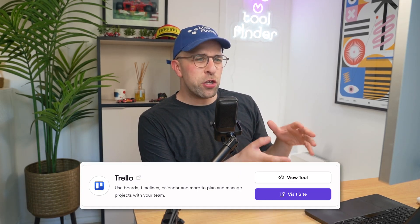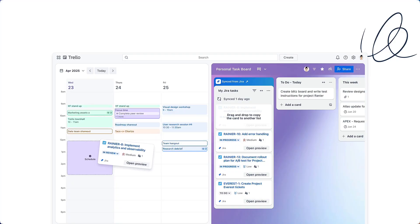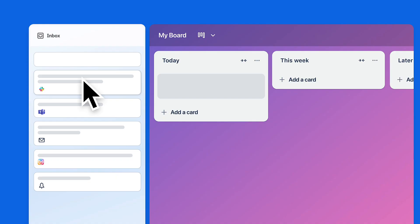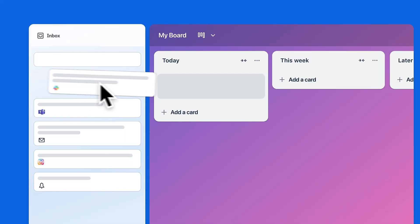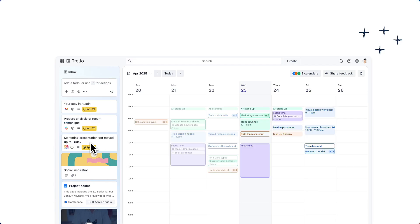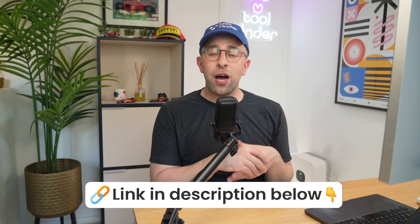Next up is Trello. A lot of people use Trello because it is really visual — you can move your cards across different places. What's nice about Trello is that it has a new update allowing you to see your calendar, your inbox, and your boards. So you can still have that mood-boardy feel and move stuff around, but now you can also have your calendar and your task inbox there, which is really nice for capture.